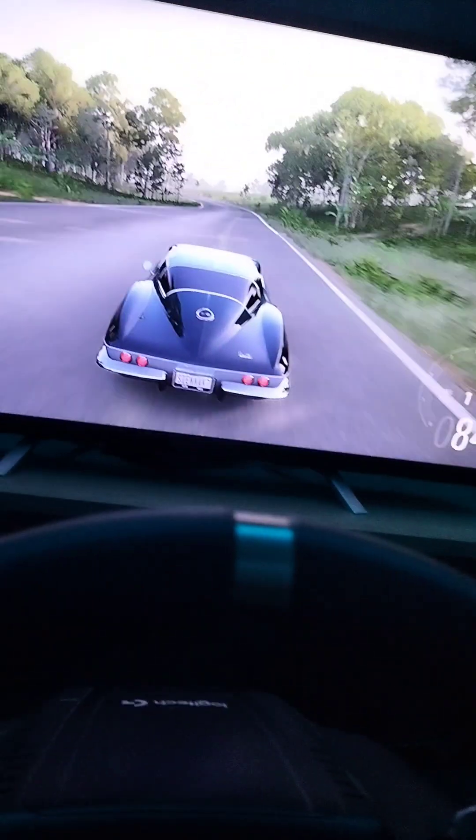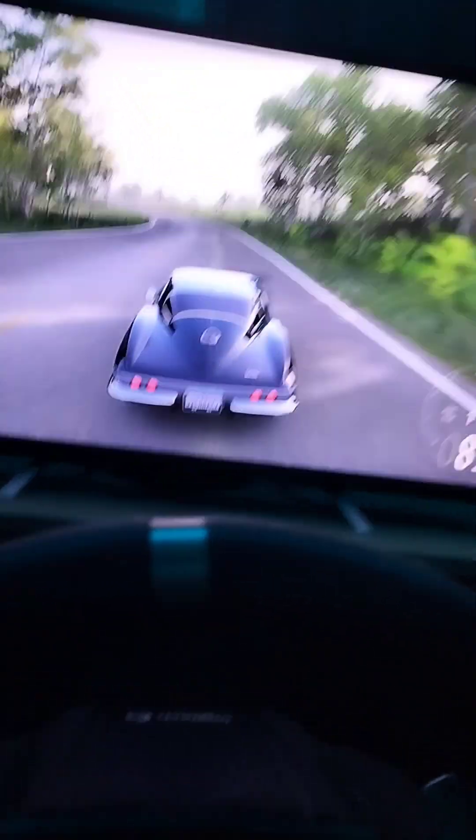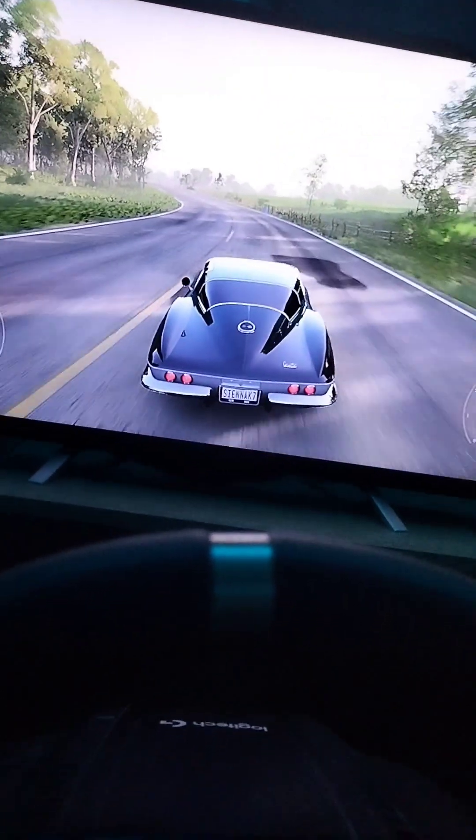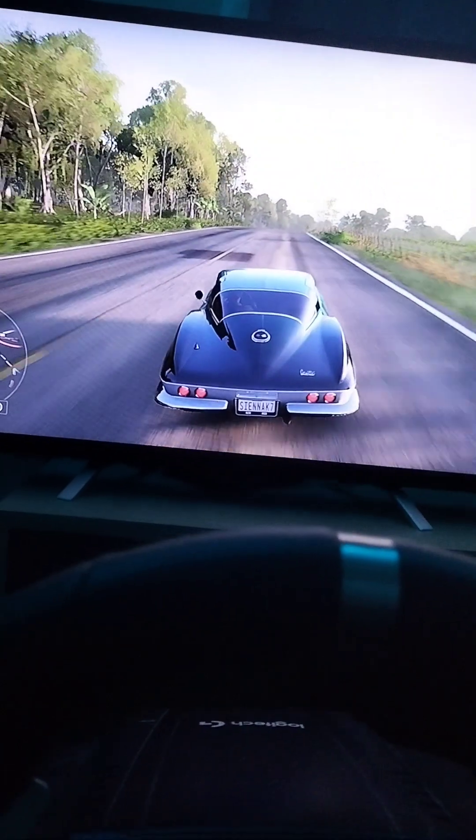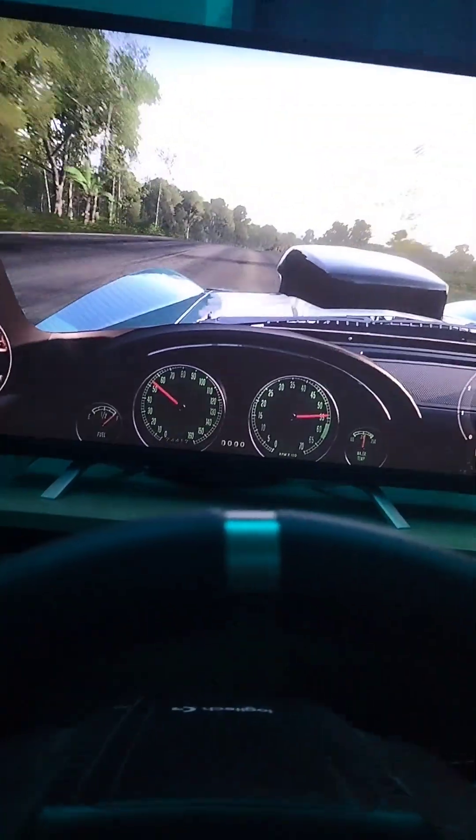Oh, we're nearly off the road there guys, sorry about that. My driving is a little hard with the phone in one hand. We are currently sitting at 89 knots — going back to the interior view.